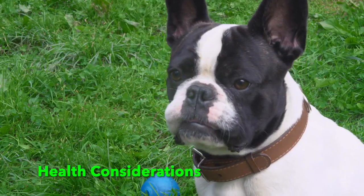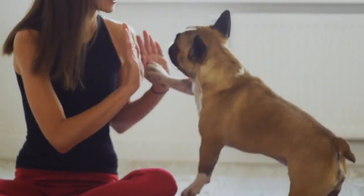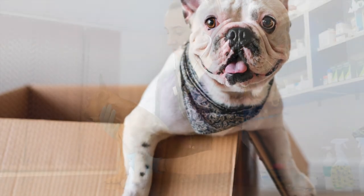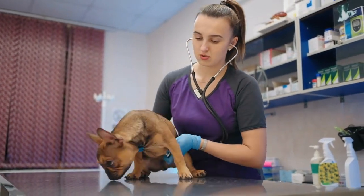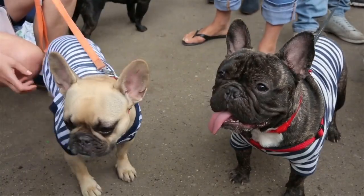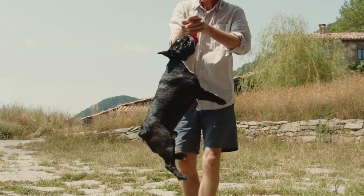Health Considerations. Like all dog breeds, French Bulldogs have certain health considerations that potential owners should be aware of. Due to their brachycephalic, short-faced structure, Frenchies can be prone to respiratory issues, overheating, and dental problems. They may also be susceptible to allergies, skin issues, and joint conditions. Responsible breeding practices and regular veterinary care are essential to ensure the health and well-being of these wonderful dogs.